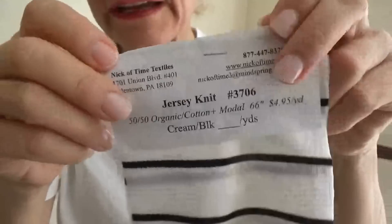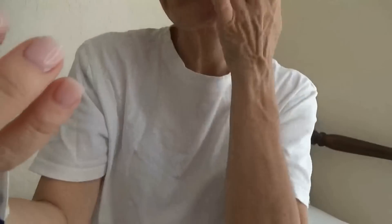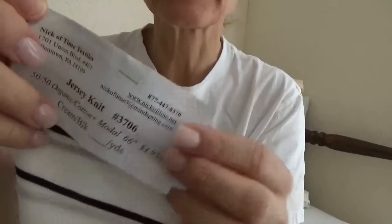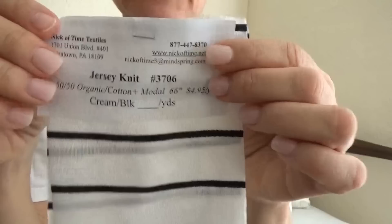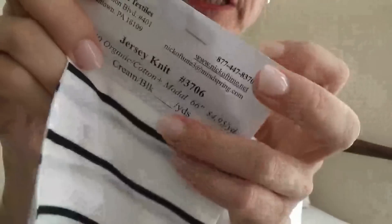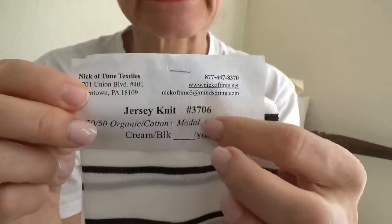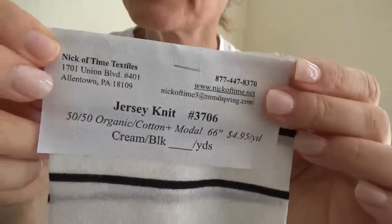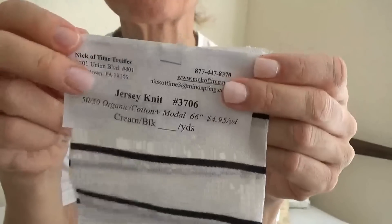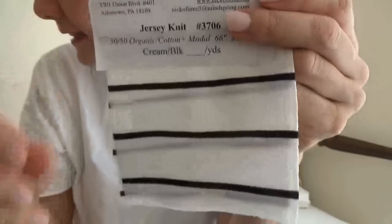If you'd like to order any of these fabrics, you can go directly to the website, which I think is appearing on these tickets, or you can get in touch with me. I'm thinking about buying wholesale from the company, so depending on whether it's a fabric I'm also interested in, I might be able to get it for less than the retail price shown here. Or just go to the website — they must have many other fabrics as well. I requested samples of the organic fabrics they had to offer.